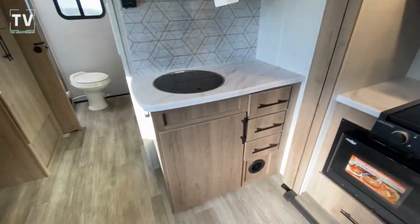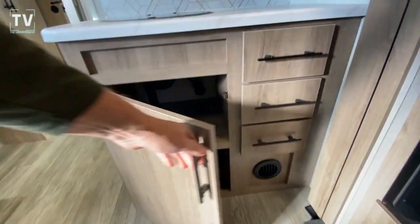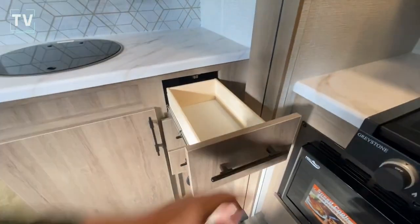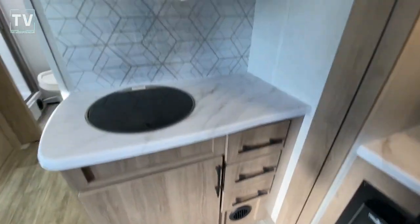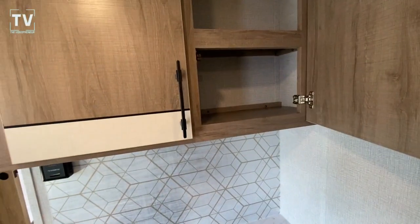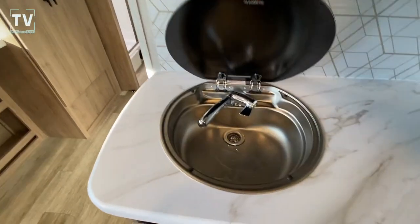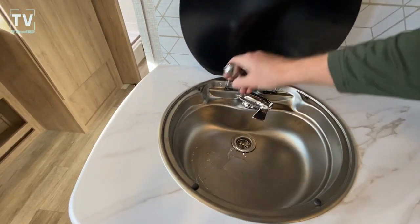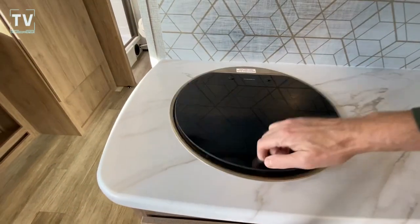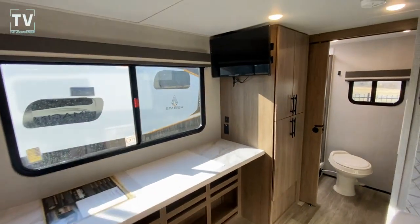Then you have the sink area. Nice, deep cabinet there. Pull-out drawer, so you have three drawers. You also have your vent down there. Above cabinet — this one isn't that deep, but a great place to put your glasses. And then you have this nice sink with the flip-up nozzle. And again, that's your breakfast area that I showed you a moment ago.